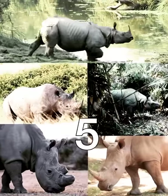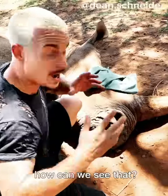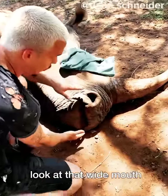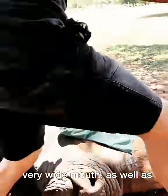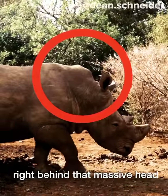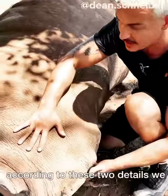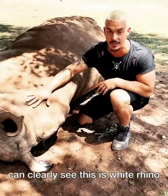There are five different rhino species and this is the largest of all of them. This is a white rhino. Now how can we see that? Look at that wide mouth. White rhinos have a very wide mouth as well as a huge muscular hump right behind that massive head. Look at this. According to these two details we can clearly see that this is a white rhino.